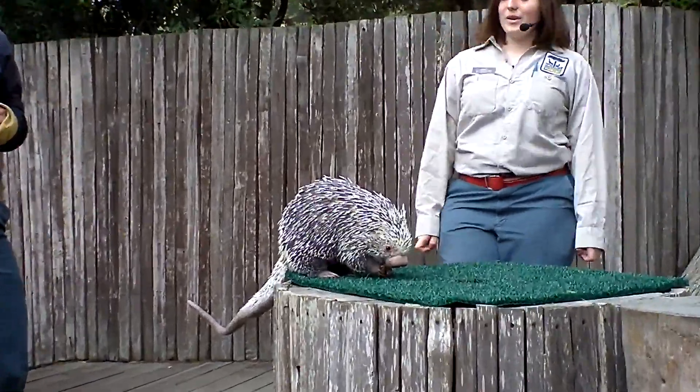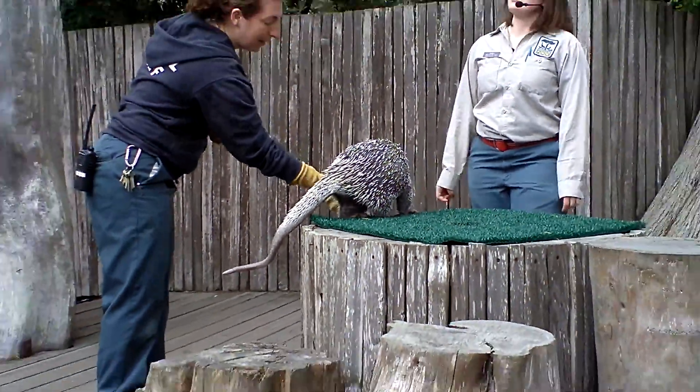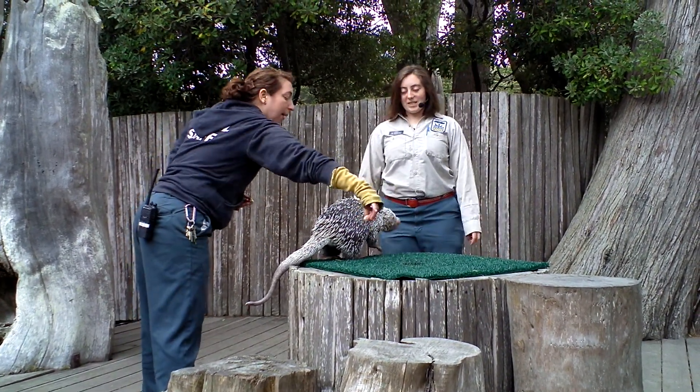No. Just like we can't shoot our eyebrows out, Sassafras' quills are hair, so they do fall out naturally, which means that in her cage there's just kind of quills all over the place. But she can't shoot them out.